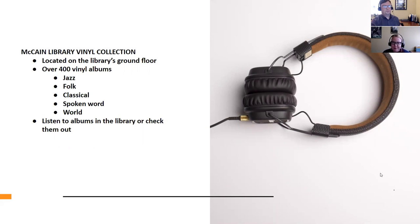So McCain Library has its own little vinyl collection. We have about over 400 albums located on the ground floor of the library. The collection is really unique — if you want to come check it out, you're probably going to hear things you have never heard before.